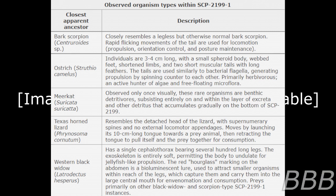Meerkat: observed only once visually, these filter organisms benefit the ecosystem, subsisting entirely on and within the layer of excretion and other detritus that accumulates gradually on the bottom of SCP-2199.